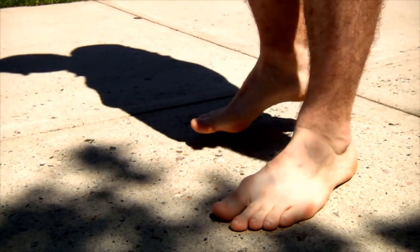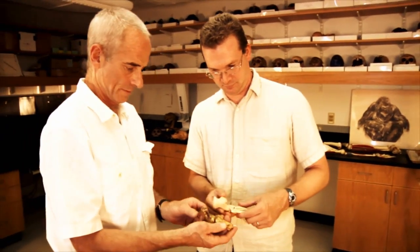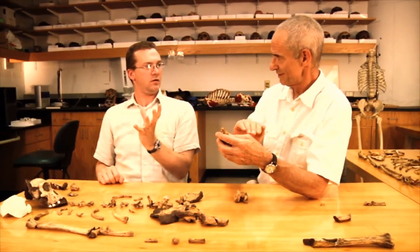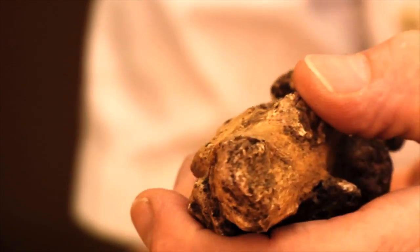On a human, the heel bone is kind of flattened out on the bottom because we're upright on it. On a chimpanzee, it's got a kind of a ridge shape to it. The interesting thing was that this was clearly a chimpanzee foot because of that chimpanzee shape of the heel, and yet this thing was locomoting. How could it do both things? How could it be both a walker and a climber?